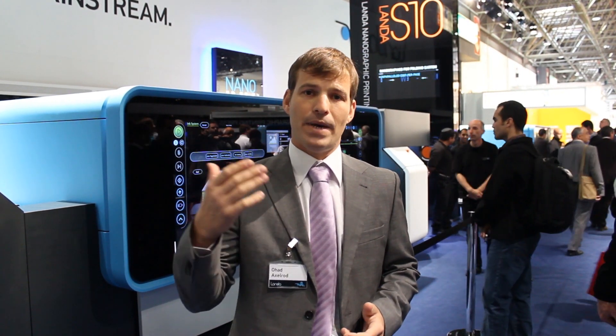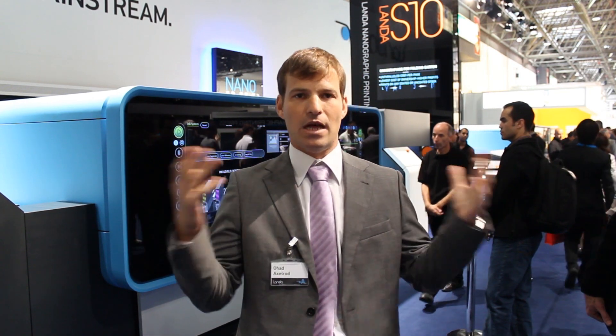The founder, Benny Landa, who started Indigo 30 years ago — after selling Indigo to HP, 10 years ago founded Landa Technologies and started developing an innovative process in ink. Now for the first time we're showing it here at Drupa. I'm very excited to share with you the product lines that we have.